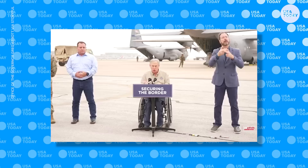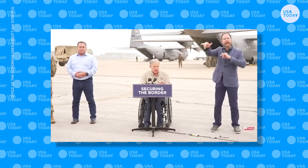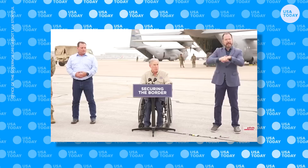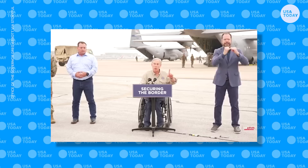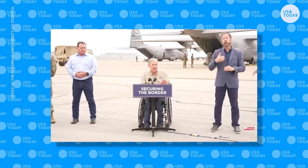Today we are deploying a new National Guard unit called the Texas Tactical Border Force. Right now, as we're speaking, the Texas National Guard is loading Black Hawk helicopters and C-130s, deploying specially trained National Guard members for the Texas Tactical Border Force. They will be deployed to hotspots along the border to intercept, to repel, and to turn back migrants who are trying to enter Texas illegally.